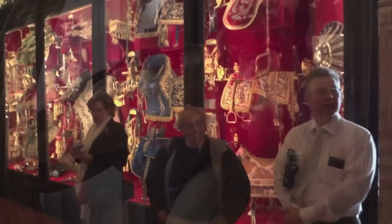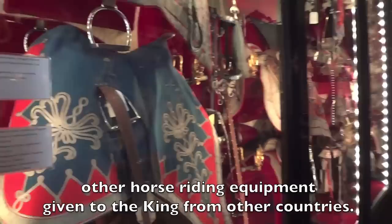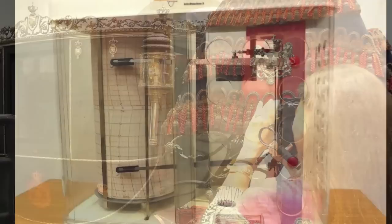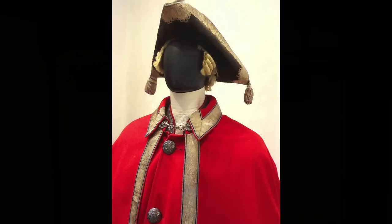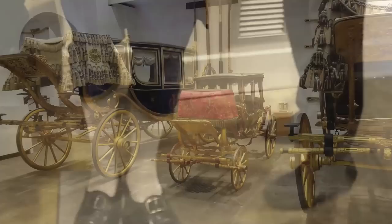Part of professional conservation is also knowing what we have to do to keep the items from continuing to fall apart. These beautiful and historical objects receive the best care. Carriages were used right up until the Second World War, even though vehicles and airplanes were being used.